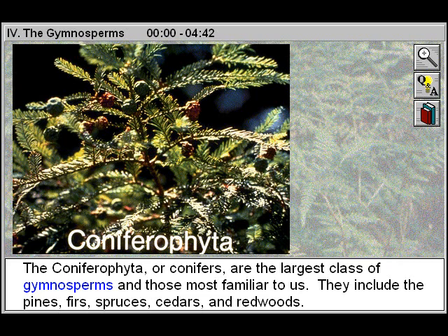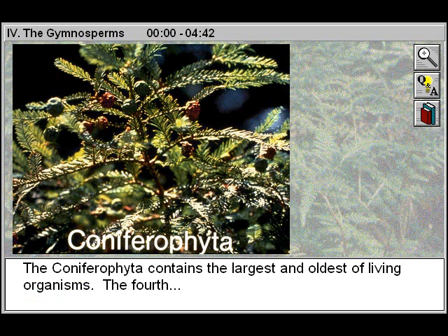The Coniferophyta, or conifers, are the largest class of Gymnosperms and those most familiar to us. They include the pines, firs, spruces, cedars, and redwoods. The Coniferophyta contains the largest and oldest of living organisms.